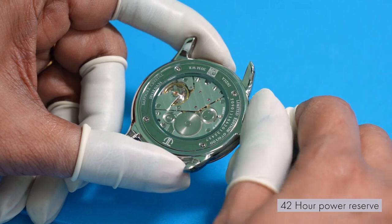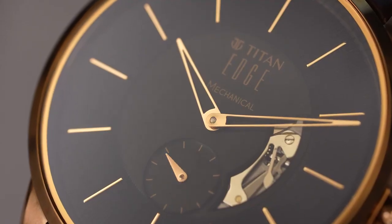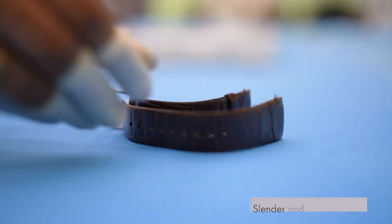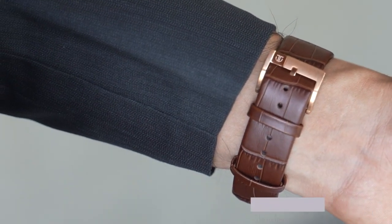A quick and energetic winding of its crown grants this marvel a remarkable 42-hour power reserve. Design flows from dial to wrist with a high-grade strap for a slender and ergonomic wrist fit.